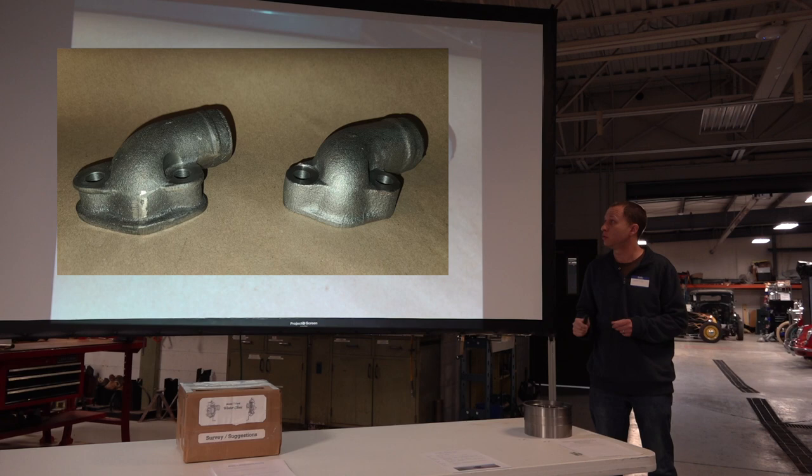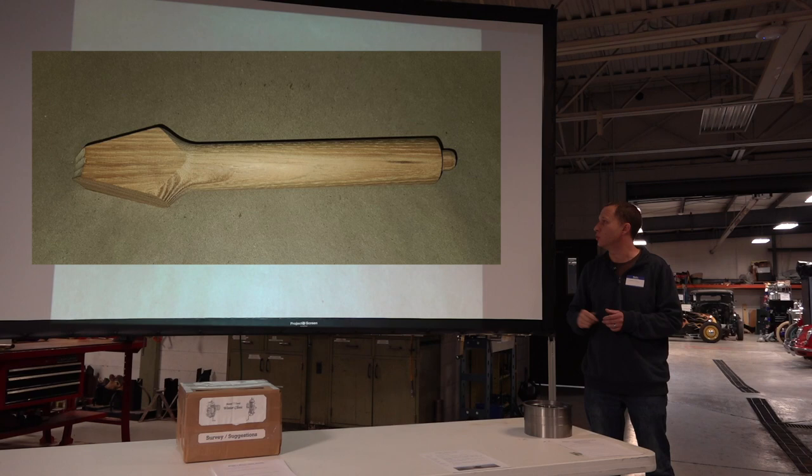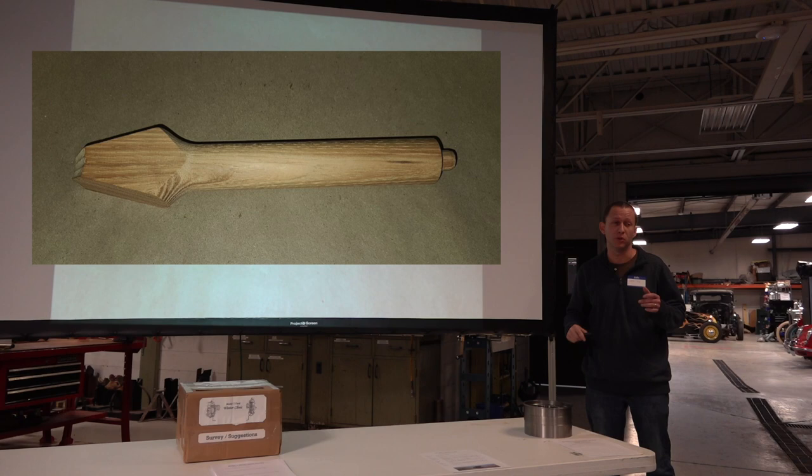We're bending brass channel for windshields in-house, so we can do a couple of different widths and different radiuses. Some of the early brass windshields actually have different radiuses in the corners, so you can let us know what you need. For spokes, for a lot of years a chair company one town over has been doing those for us. We've got six different sizes right now for just the demountable wheels — we don't get into the wood felloe stuff at all.